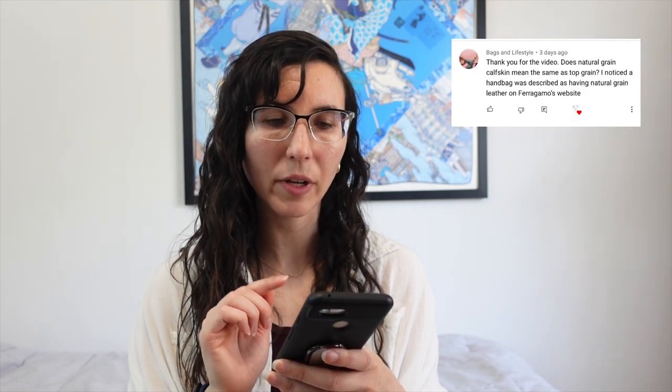Does 'natural grain calfskin' mean the same as top grain leather? Normally, natural grain leather is leather that hasn't been altered or given a faux grain — it hasn't been embossed, it's just full grain leather that has its own grain to it. Natural grain leather is usually leather that's been tumbled in a way that pulls out the natural pebbling in the hide, showing the texture that belonged to the leather itself — but it's not embossed. You can also have natural grain smooth leather that's smooth but similarly unaltered.